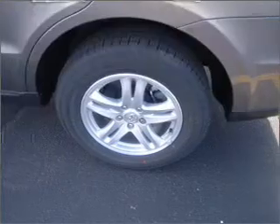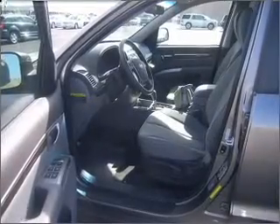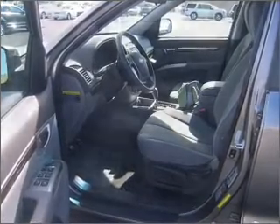Air conditioning, power door locks, power windows, power steering, cruise control, power mirrors, an alarm system, and AM FM stereo with a CD player. Call today to schedule a test drive.